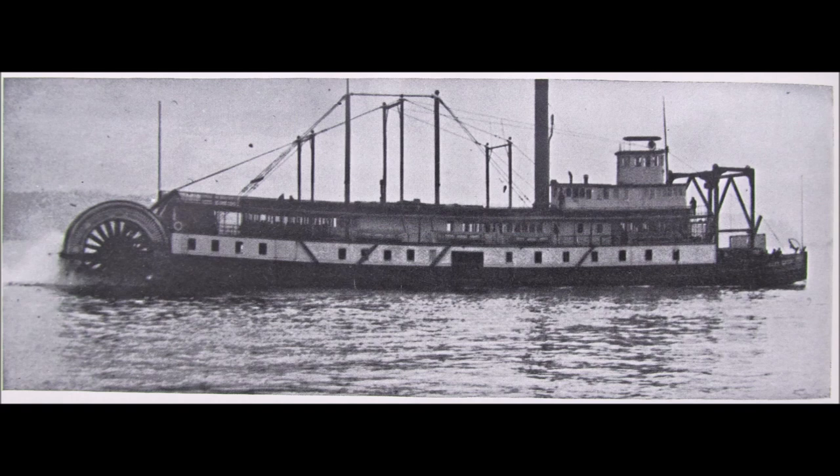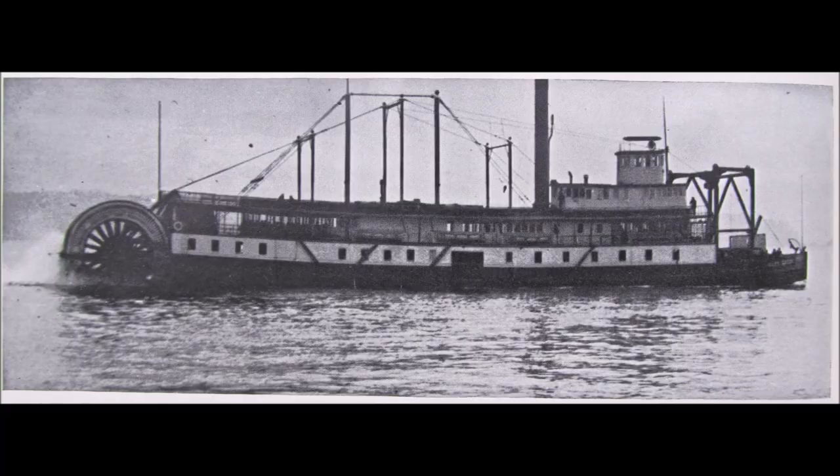Bailey Gatzert was one of the first ferries to carry cars on the Navy Yard route, but demand for automobile transportation quickly outstripped her capacity. The Bailey Gatzert was removed from service and turned into a floating machine shop for the Lake Union dry dock in 1930, where she was eventually scrapped. Thank you for listening, and be sure to come again next week when we look at the fabulous Flyer.